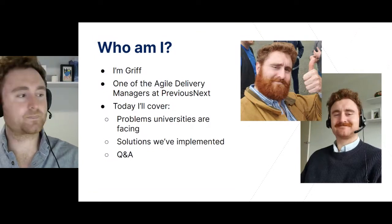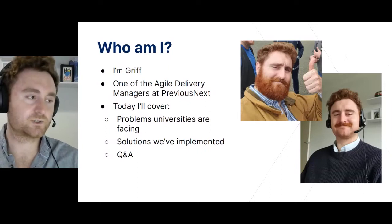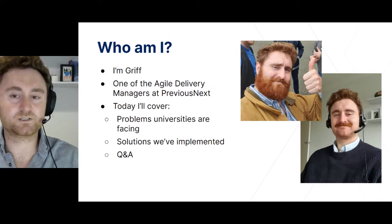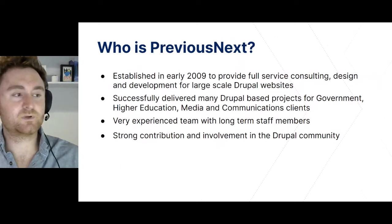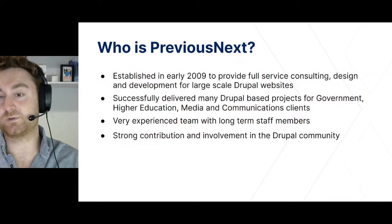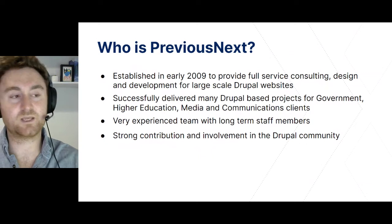So what are we going to cover today? This afternoon I'm going to talk about what problems Australian universities are facing and what solutions, specifically Drupal solutions, we're implementing to support these teams. I'll also leave some time at the end to answer any questions. Feel free to reach out to me on socials or via the Drupal AU NZ Slack channel. Previous Next is Australia's most experienced Drupal agency. We provide full service consulting, design and development for Drupal websites. We've got a very experienced team and a heavy involvement in the community, and we prioritise contribution.